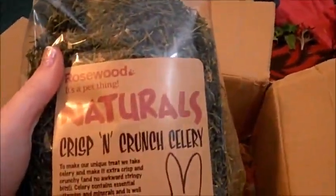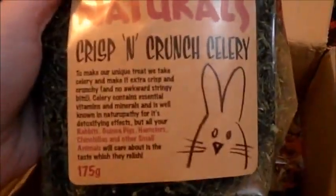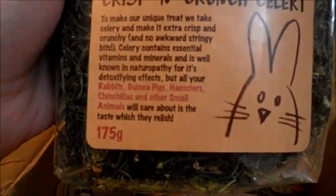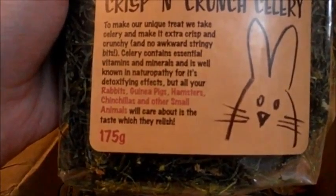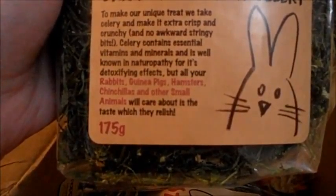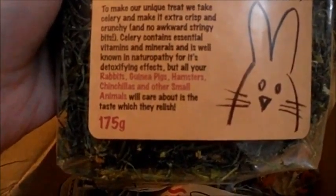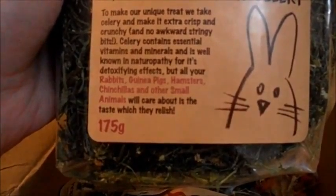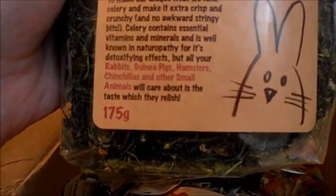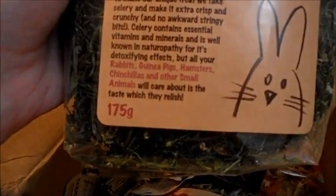The Rosewood Natural Crisp and Crunch Celery: 'Make your own unique treat. We take celery and make it extra crisp and crunchy with no awkward stringy bite. Celery contains essential vitamins and minerals and is well known in naturopathy for its detoxifying effects. But all your rabbits, guinea pigs, hamsters, chinchillas, and other small animals will care about is the taste.'